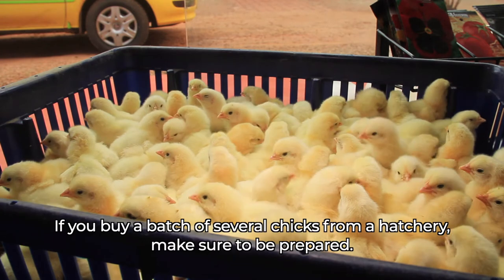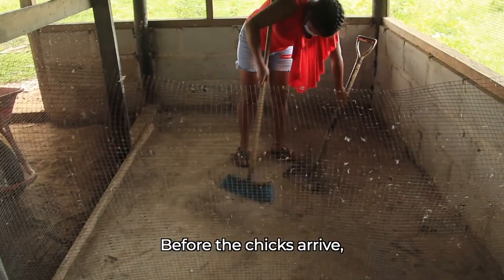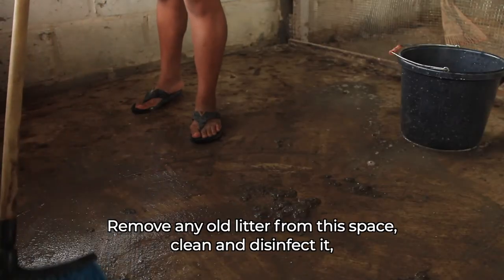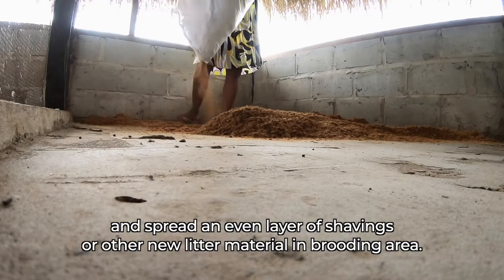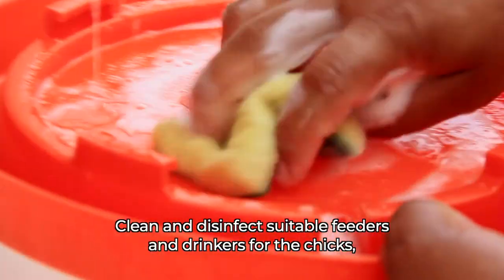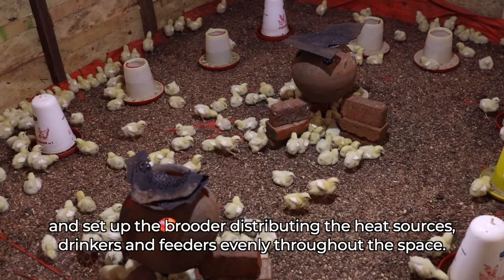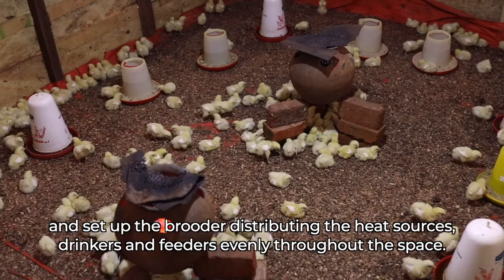If you buy a batch of several chicks from a hatchery, make sure to be prepared. Before the chicks arrive, identify a suitable brooding area with space sufficient for the number of chicks ordered. Remove any old litter, clean and disinfect the space, and spread an even layer of shavings or other new litter material. Clean and disinfect suitable feeders and drinkers, ensuring they are sufficient in number, and set up the brooder, distributing heat sources, drinkers, and feeders evenly throughout the space.